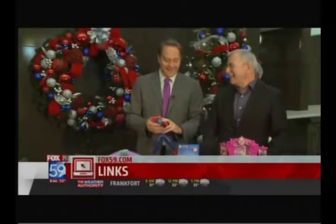Chris, we've got to go. If you'd like more information about any of these toys and prices as well, we've got a link to Chris the Toy Guy at fox59.com.